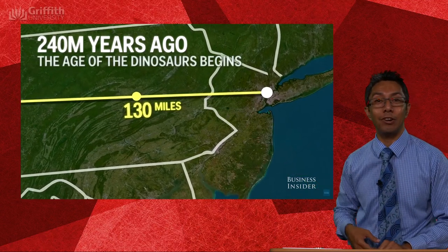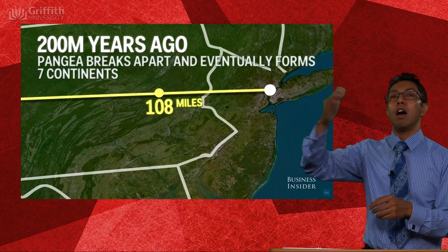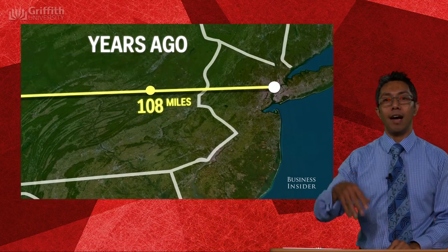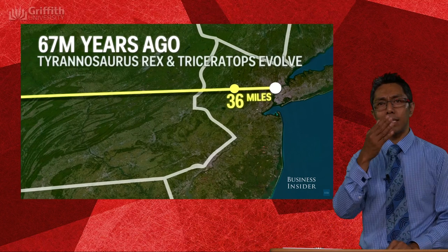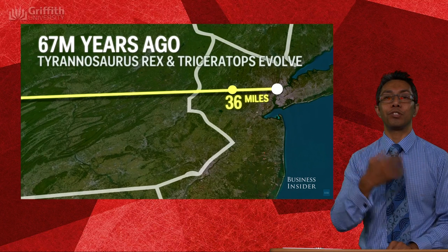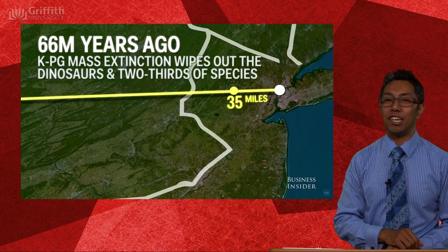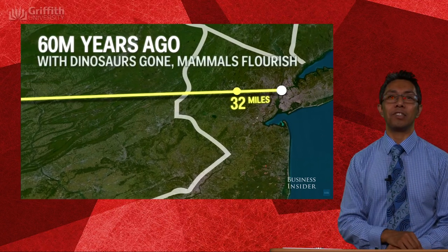240 million years ago the first dinosaurs appeared. Pangaea breaks up into two continents — Laurasia and Gondwana in the south. 67 million years ago, nearly time for that asteroid to arrive, Tyrannosaurus rex appears. A million years later we get the KPG boundary — that big dinosaur extinction event 65 million years ago. Our branch — mammals — starts to really flourish. Dinosaurs are no longer around. We start to pick up. We're three miles out and our first hominin cousins start to appear, six million years ago.